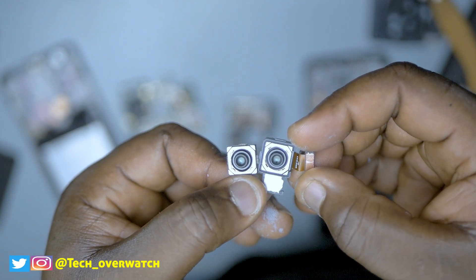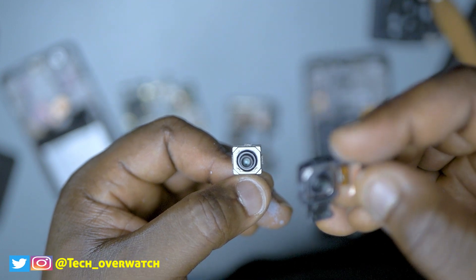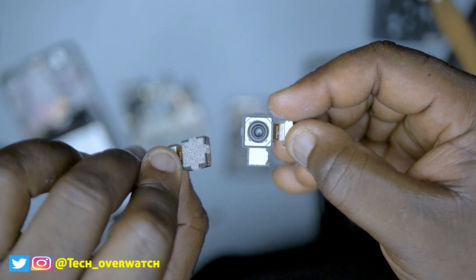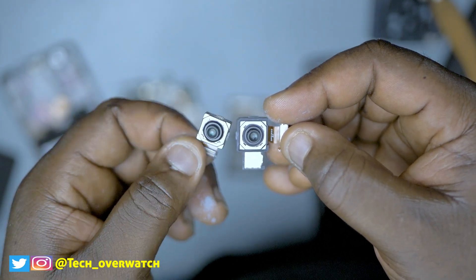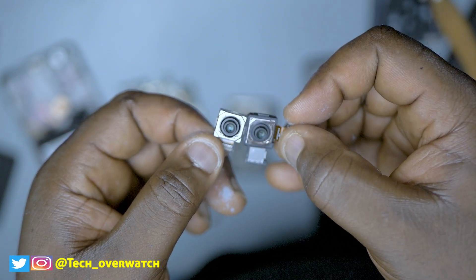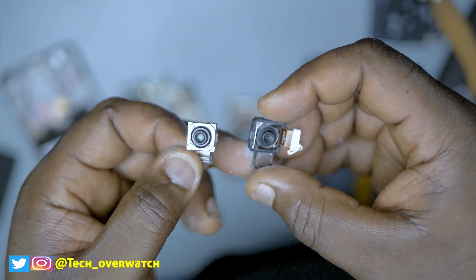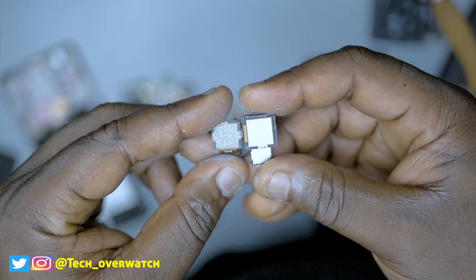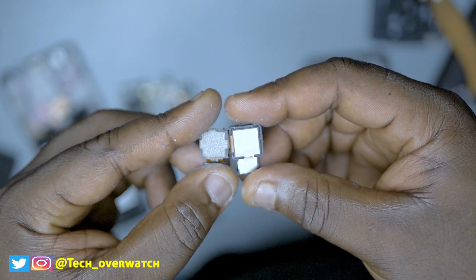Here are those 64 megapixel sensors that run on both of these devices. The Sony IMX sensor on the Infinix Zero 8 is a little bit larger than the Samsung GM1 sensor on the Xiaomi Redmi Note 8 Pro. From what we know about these two sensors, the Sony IMX sensor is supposed to perform a little bit better than the Samsung GM1, which is the smaller sensor. However, one thing to keep in mind is that the performance of these sensors depends heavily on how well the software of the device can process the images taken by the sensors.